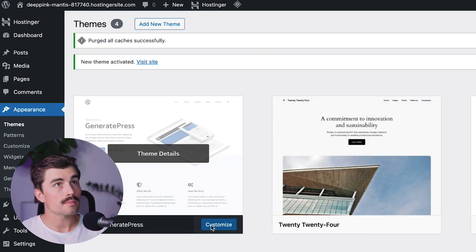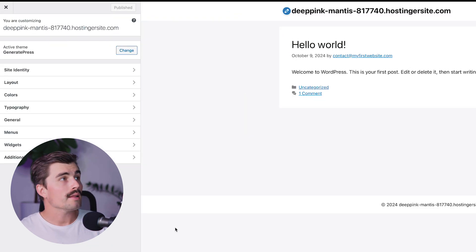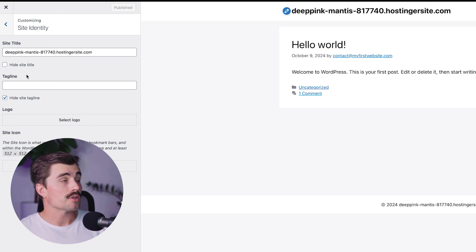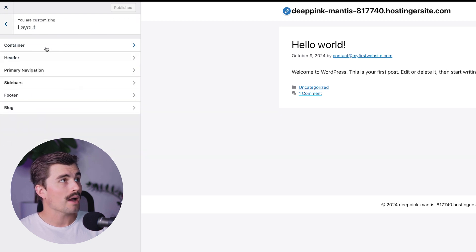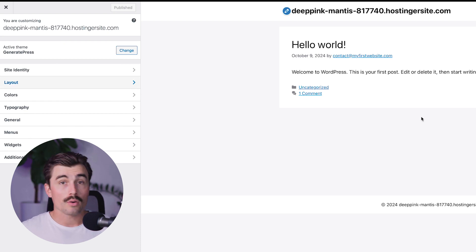Now we also need to install the GeneratePress theme. Click the button to install it, then click Install. Come over to Appearances, click on Themes, click on GeneratePress, and activate it to make it your active theme. Next, click on Customize, and now you can start editing your website using the GeneratePress theme. From the Site Identity section, you can change your site information, add a tagline, and upload a logo and site icon. Under Layout, you have different containers, headers, primary navigation, and everything needed to customize your website.